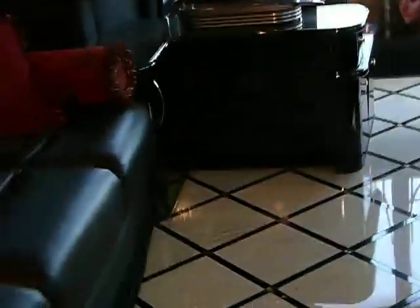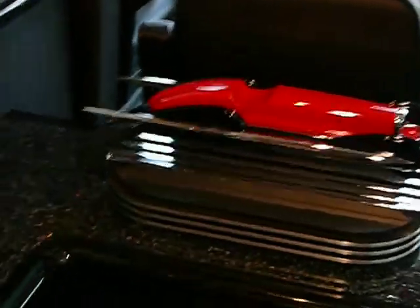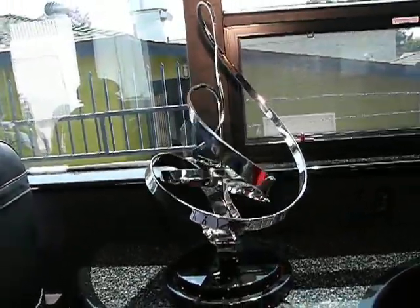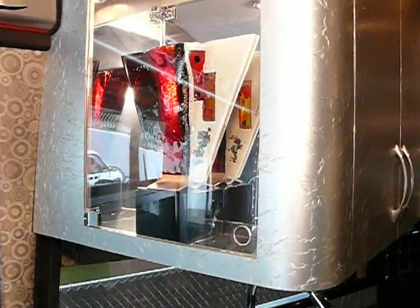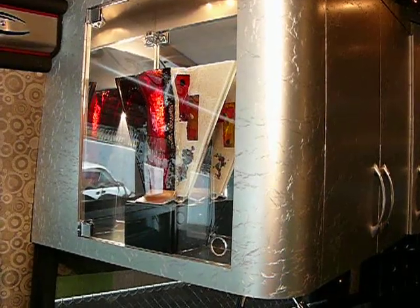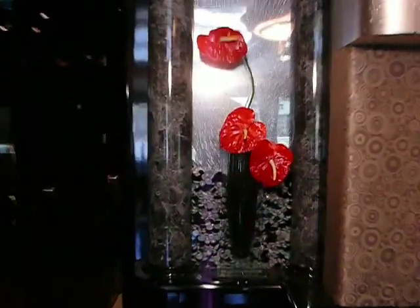We'd like to show you a couple of the unique pieces of artwork located throughout the coach. This is an automotive piece by Richard Petruska — a beautiful stainless steel design. This vase was purchased in Greece and the cabinet was specially designed for the sculpture. These sconces were also purchased in Greece and adapted to fit the coach.